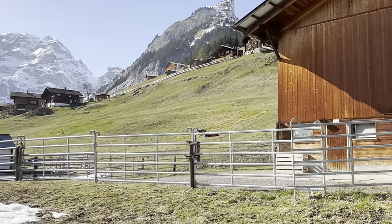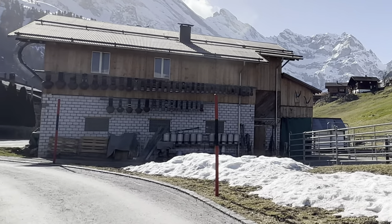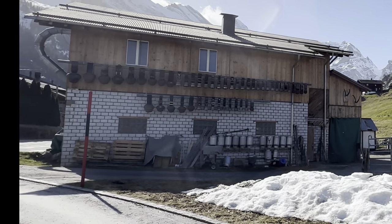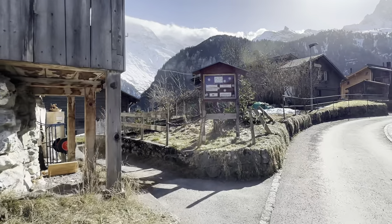Right here you can see a cow farm and cowbells hanging on the neighboring building. As Alpine spring unfurls its first blossoms, the locals hang bells around the cows' necks and, with a sense of ceremony, send them off to the verdant Alpine pastures.